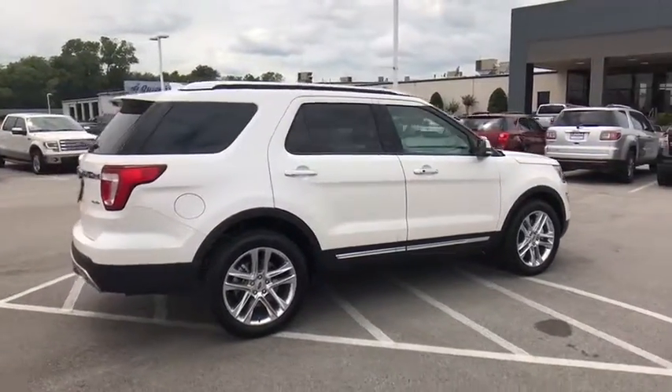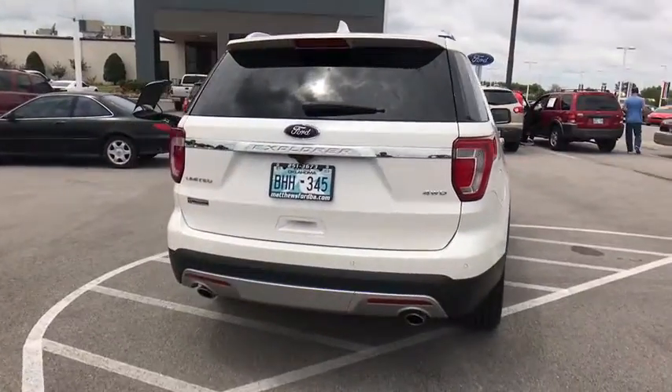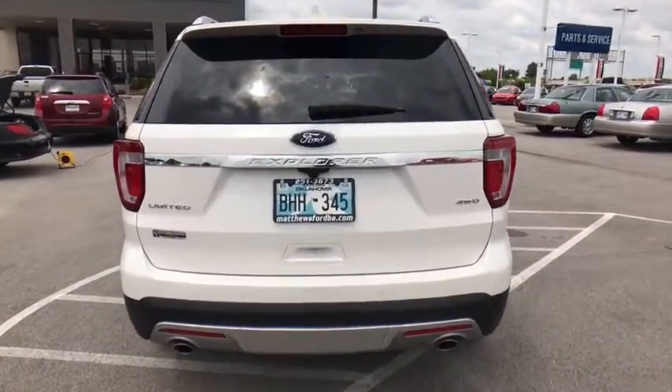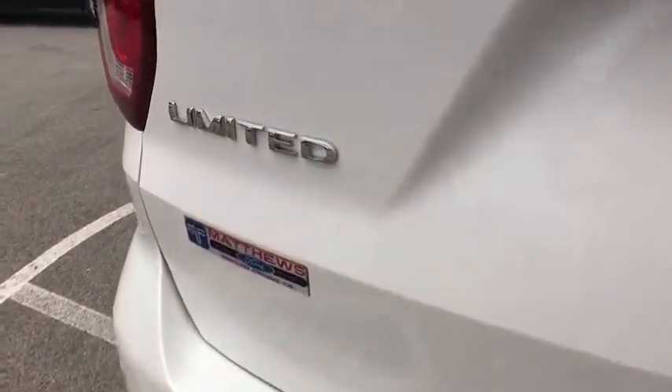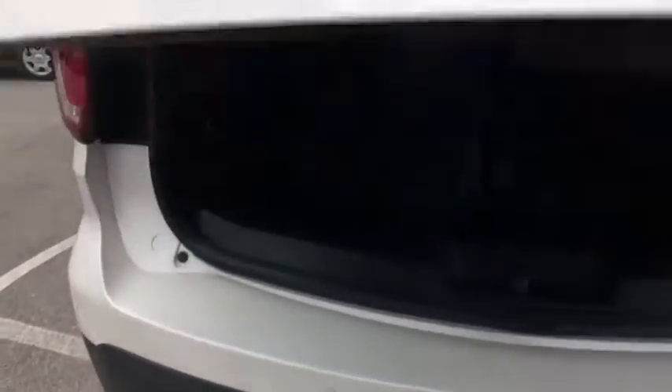Here are some of this vehicle's great options: keyless entry, remote engine start, stability control, traction control, steering wheel audio controls, navigation system, backup camera, power passenger seat, anti-lock braking system.